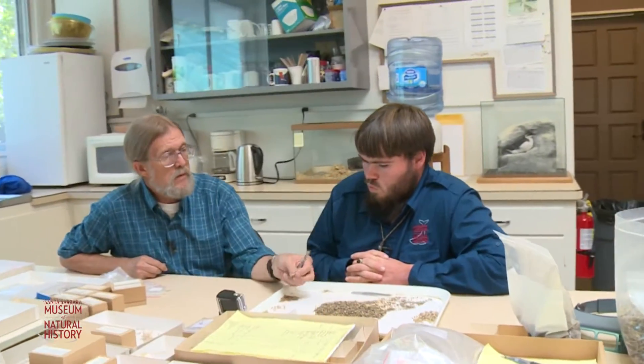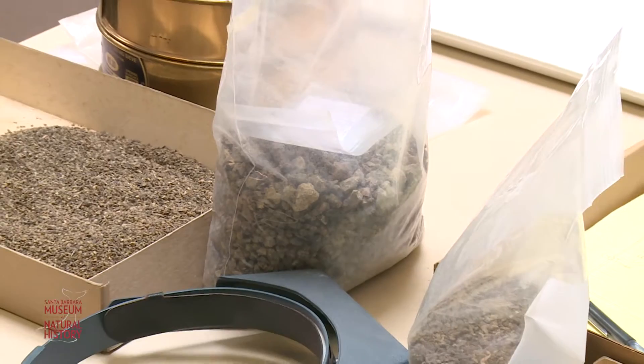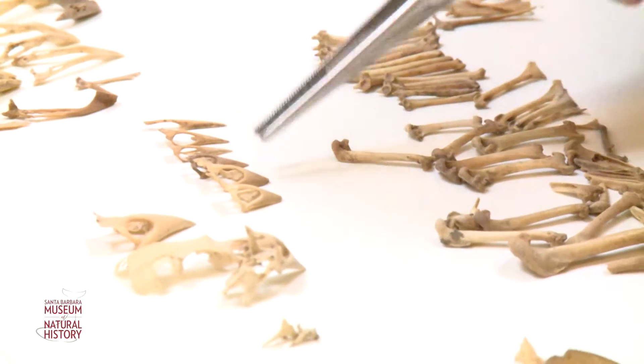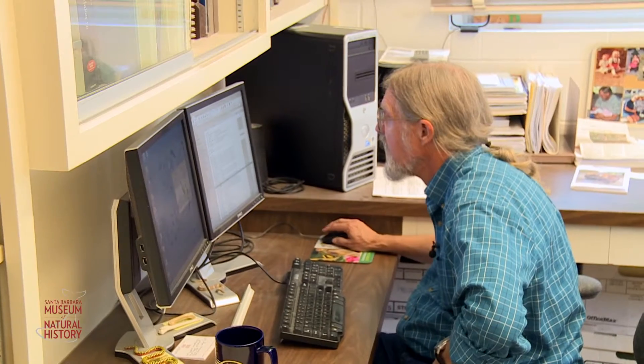The Quasar program is run through the education department here, and it allows high school students to become involved with the museum during their high school career. I got Daniel, one of our Quasar students, involved in a senior project. He's taken two bags of sediment, gone through the process of sorting out all the faunal material, and we've worked together on identifying what species are represented and quantifying the bones — how many individual bones and how many individuals of each species are in those two bags. We have forty-five individuals identified so far.